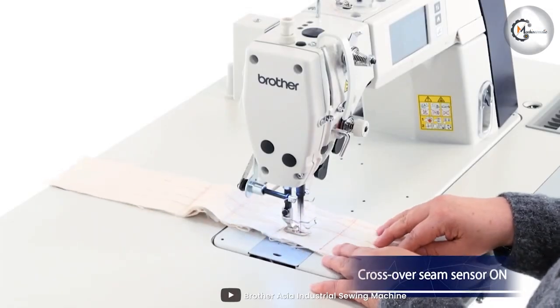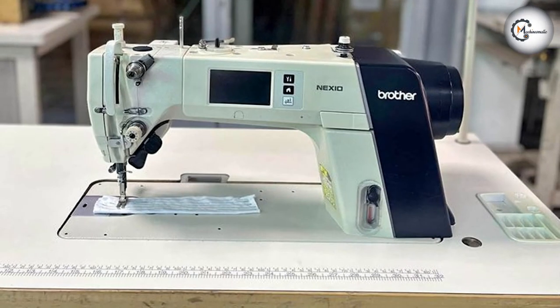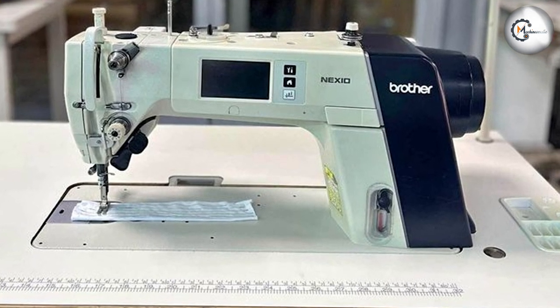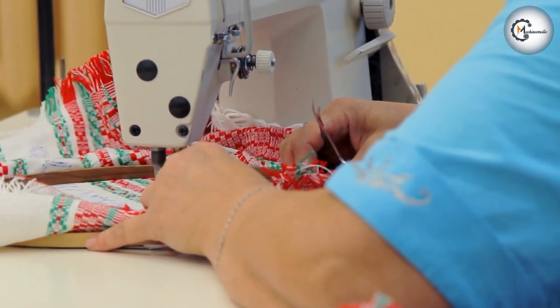Additionally, the Brother S7300A-405 provides adjustable stitch length and width, offering versatility in sewing applications. This flexibility allows you to customize stitches according to specific project requirements, accommodating a wide range of sewing needs.